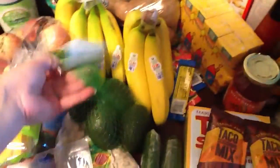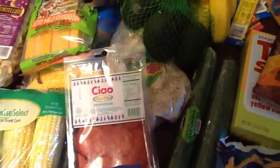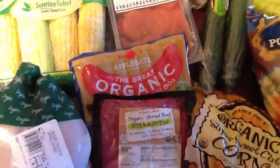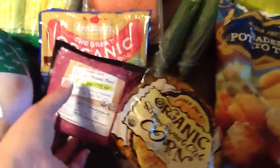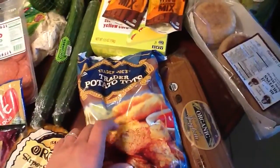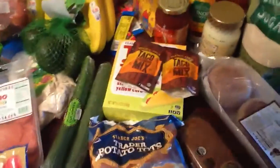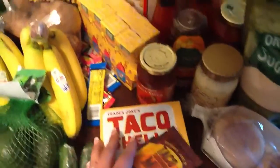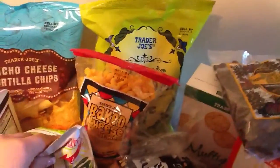We got a bag of organic avocados. We're going to do a homemade pizza so I got a crust, some pepperoni, and some organic hot dogs. Another pound of organic ground beef for spaghetti, some organic corn, and tater tots — they're not the healthiest but it's a good treat. Then some whole wheat English muffins. This is the first time I've gotten taco shells from Trader Joe's — excited to try those — plus some organic potatoes.